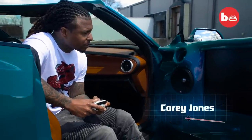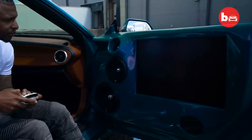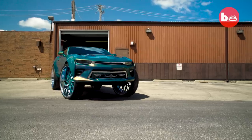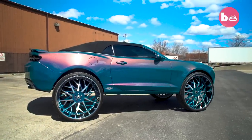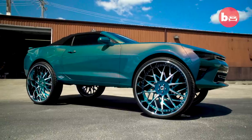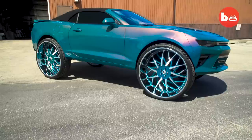Car enthusiast Corey Jones has created a customized Camaro masterpiece with a massive set of rims. We got the 32-inch custom-made Forgiatos. This was the first set in the world of 32-inch Forgiado Blancos. I got them painted to match the car and I left a brush finish in there.